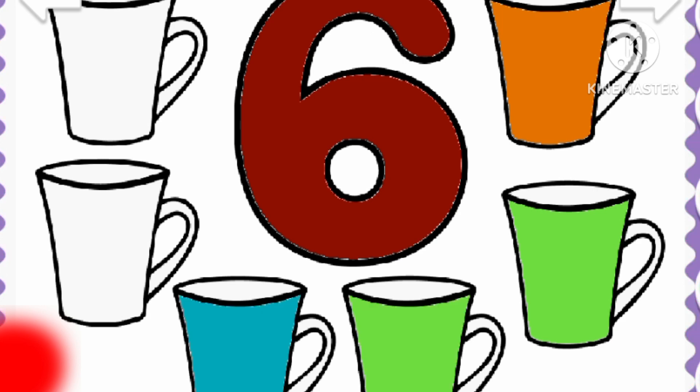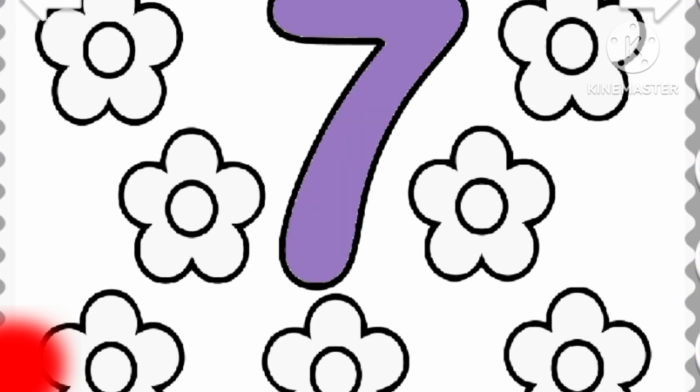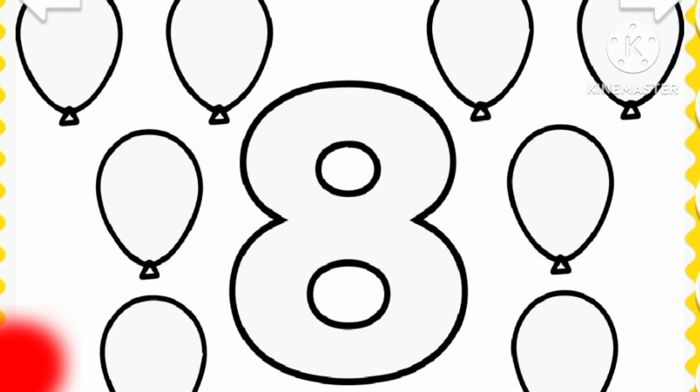Red. Orange. Green. Blue. Purple. Brown. Seven flowers. Seven flowers. Purple. Gray. Blue. Red. Orange. Blue. Red. Green. Yellow. Seven flowers.